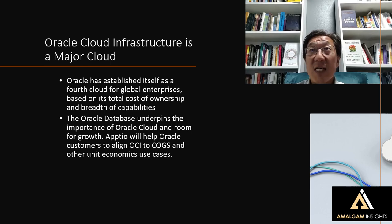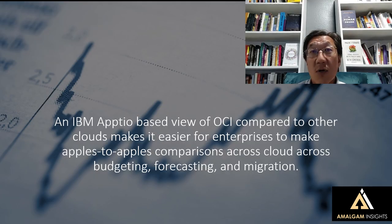Appdio now provides additional visibility to compare those clouds. This IBM Appdio-based view of Oracle Cloud Infrastructure makes it easier for enterprises to make apples-to-apples comparisons across budgeting, forecasting, and migration. We are increasingly seeing differentiation between the public clouds. We used to say you'd just use one cloud all the time because you're an Amazon shop or a Microsoft shop. But there are advantages when you want to use the Oracle Database, or if you're trying to do machine learning or various software-based workloads — you're going to choose the cloud that is most cost-efficient, most reliable, or fits best with your existing governance and security needs.